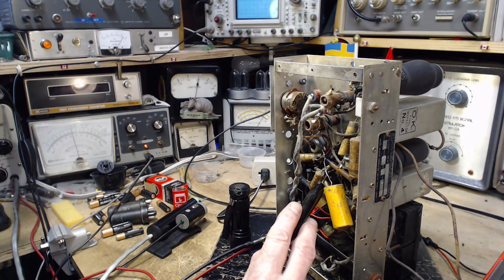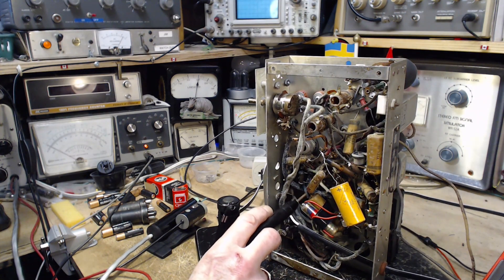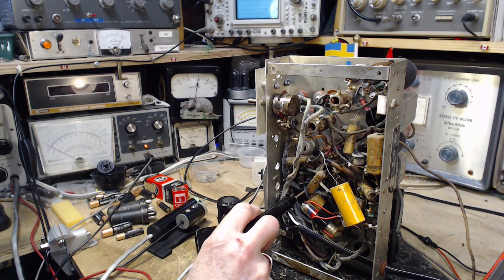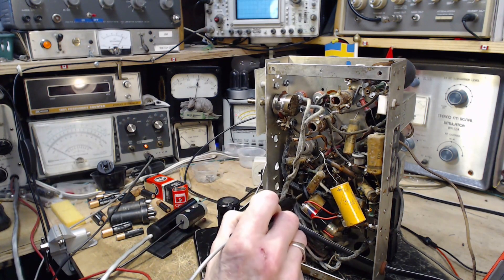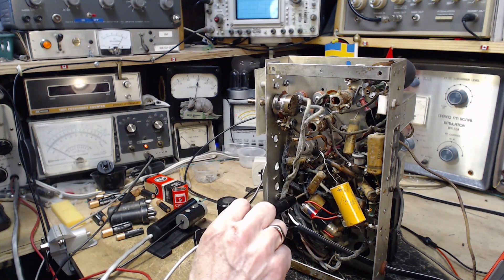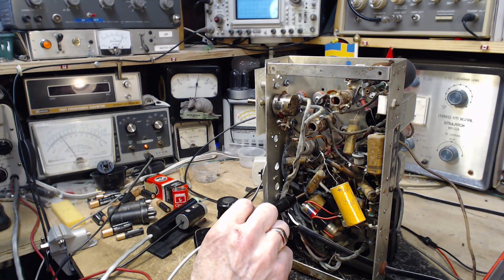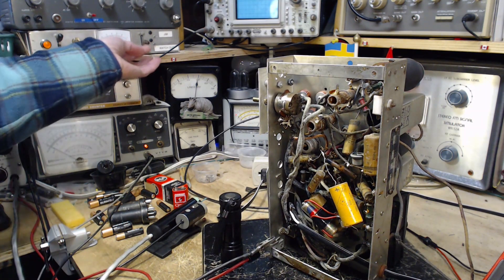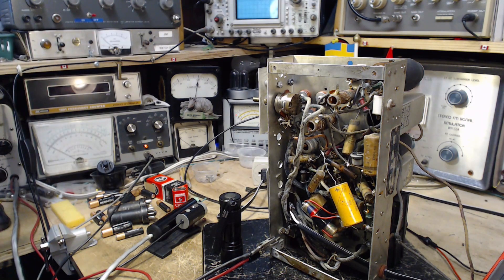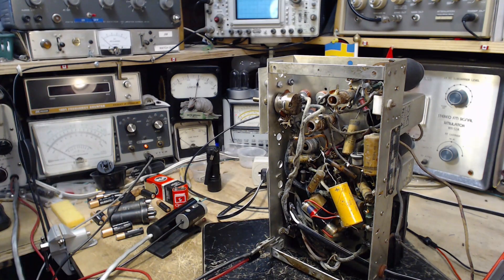And on the other side — on the 1.5-volt scale — this should be a negative voltage, not positive. That capacitor right there — we're going to get rid of it. Hopefully it improves the bias of the tube and maybe eliminates the distortion we're hearing. Let's find out.